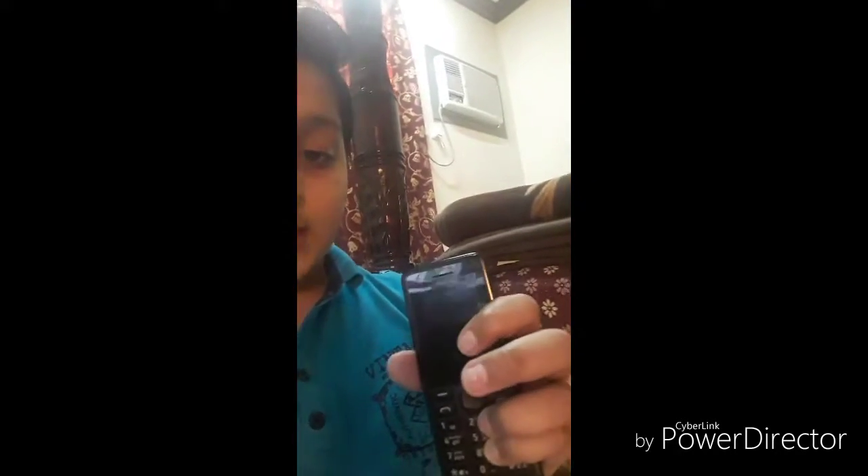Hey, what's up guys, welcome back! In this video I'll be doing a drop test of the Nokia 107. Let's get started — the question is: does the screen survive? Watch till the end, like this video, subscribe, and turn notifications on for the giveaway. It has four rounds and two bonus rounds.